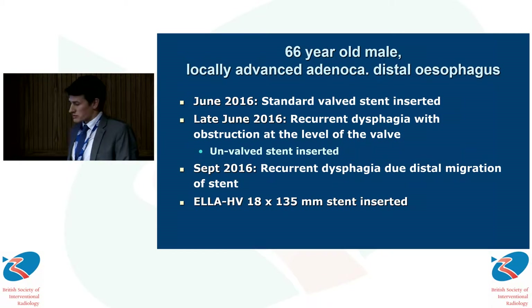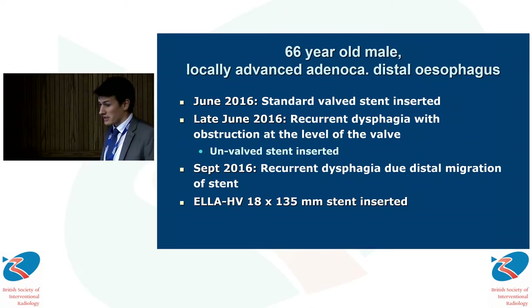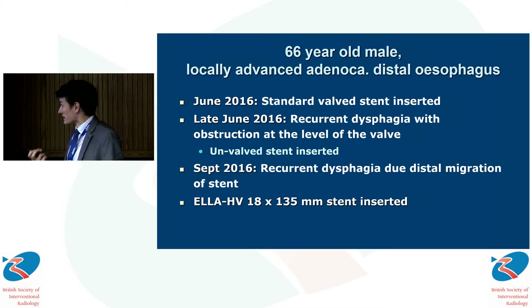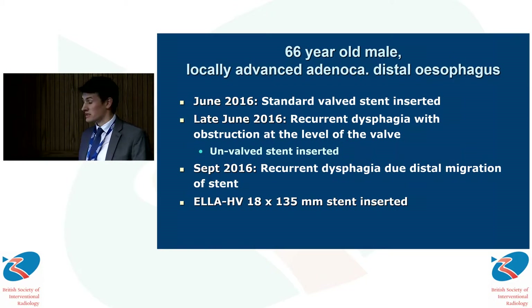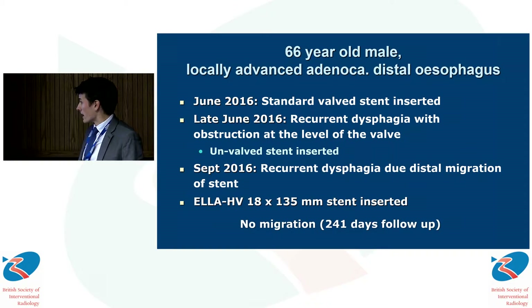One of these stents was placed into the distal esophagus of a 66-year-old male with locally advanced adenocarcinoma, who previously had a standard stent inserted three months prior but represented with recurrent dysphagia. One of the L-stents was inserted and remained in place 241 days later when the patient passed away.